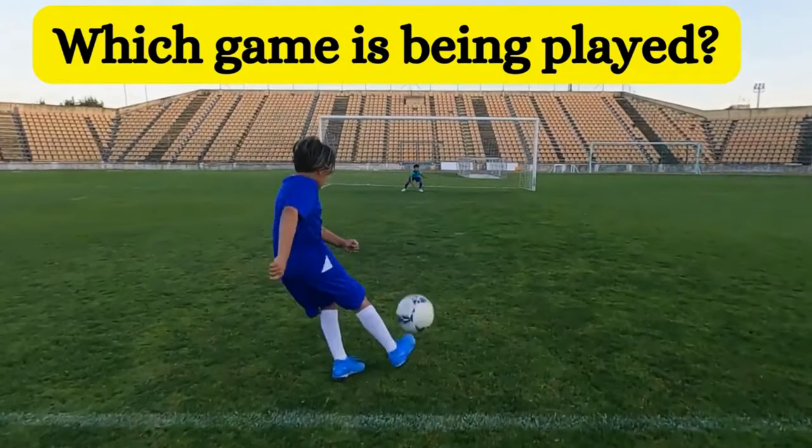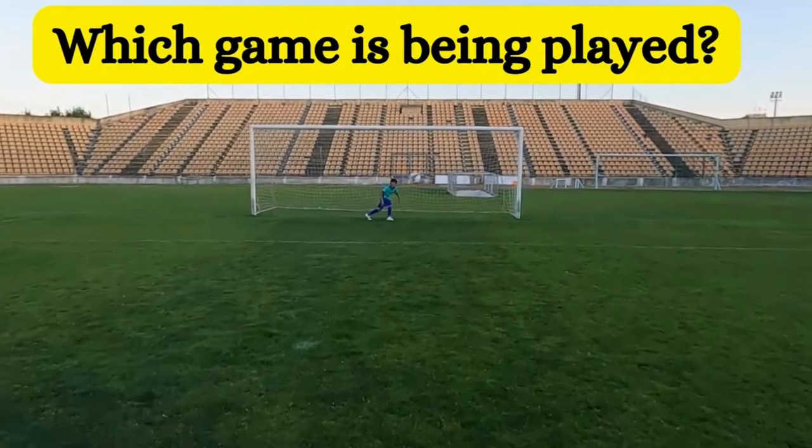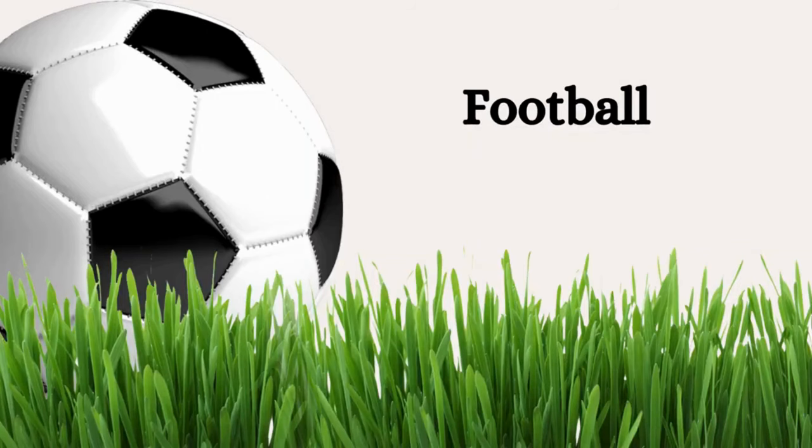Which is this game? Yes, this is football.